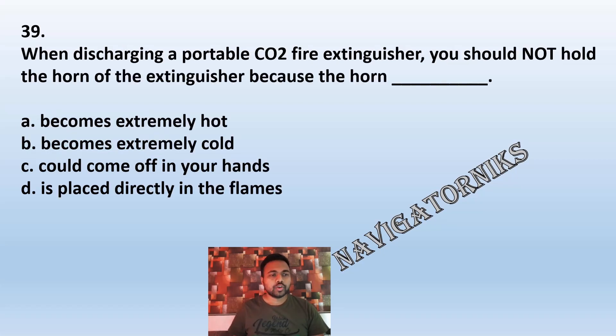Question 39: When discharging a portable CO2 fire extinguisher, you should not hold the horn of the extinguisher because the horn: A: becomes extremely hot. B: becomes extremely cold. C: could come off in your hand. D: is placed directly in the flame. The correct answer is B: becomes extremely cold.